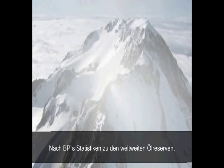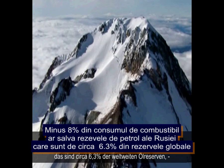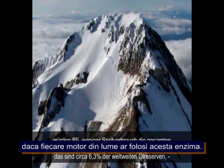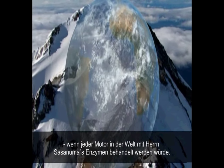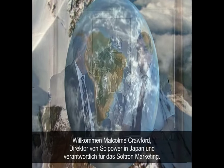A minus eight percent reduction in fuel consumption would save the equivalent of Russia's oil reserves — approximately 6.3 percent of the world's oil reserves according to BP's statistics — if every engine fuel in the world was treated with Mr. Sasanuma's enzymes. We're now with Malcolm Crawford, director of Solpower in Japan, responsible for marketing Soltron.